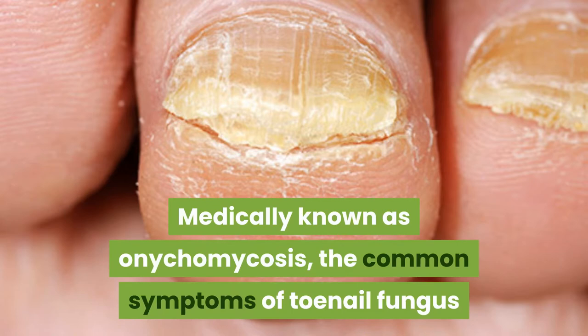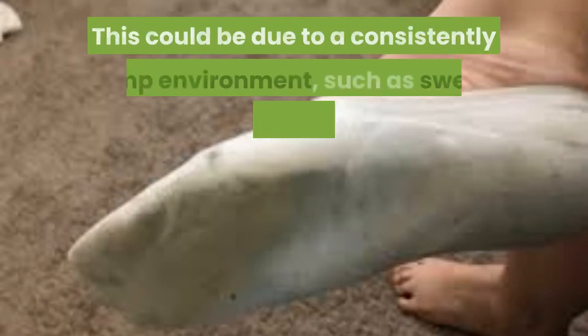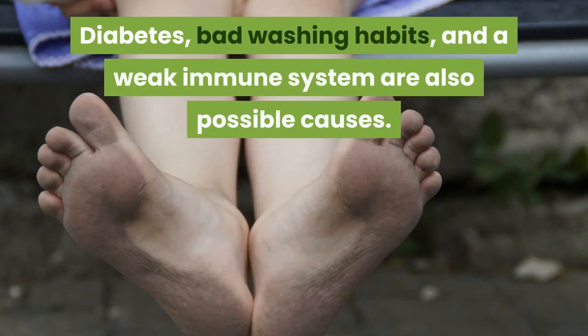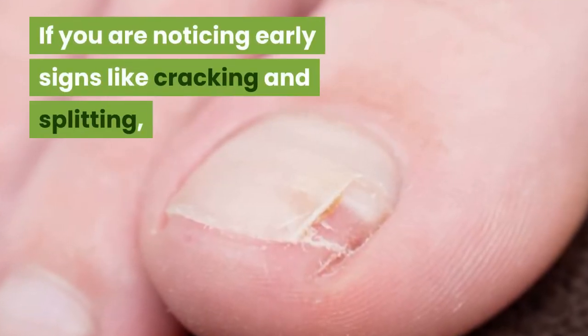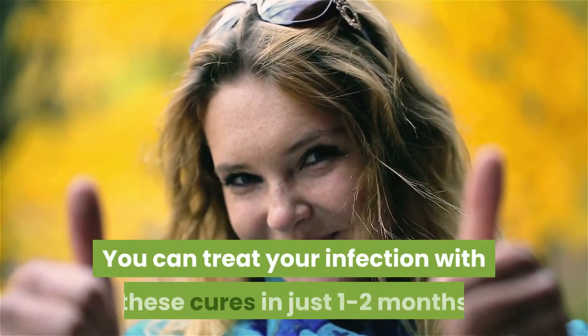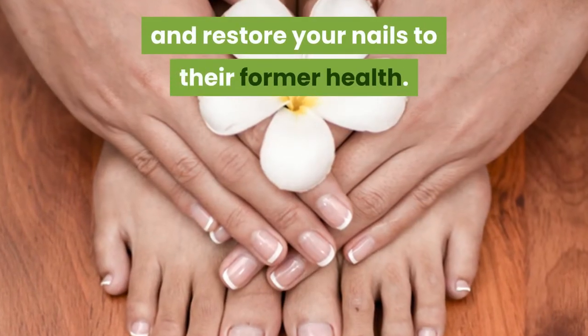Medically known as onychomycosis, the common symptoms of toenail fungus are yellowing, swelling, inflammation and crumbling of the nails. This could be due to a consistently damp environment such as sweaty socks and footwear. Diabetes, bad washing habits and a weak immune system are also possible causes. If left untreated, toenail fungus can ultimately result in total loss of the nail. If you are noticing early signs like cracking and splitting, immediately start with these home remedies. You can treat your infection with these cures in just one to two months and restore your nails to their former health.